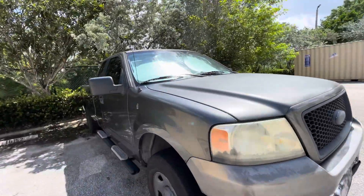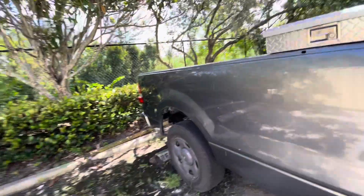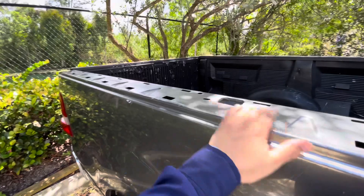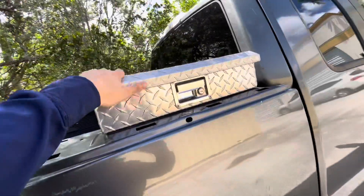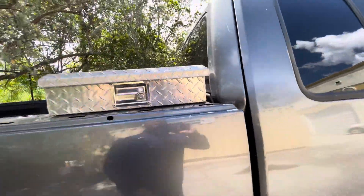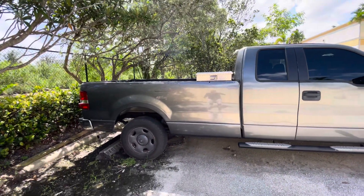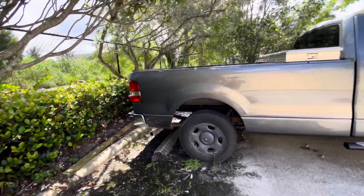Con 190,000 millas necesita un cambio de cadena y de los tensores de la cadena para funcionar completamente. Obviamente tiene sus detalles en la pintura — ha sido una camioneta de trabajo. La compré cuando tenía 100,000 a 110,000 millas. La estoy dando con esta caja de herramientas también. Si tiene alguna duda o pregunta, avísenme en los comentarios o pueden llamarme para comprarla.